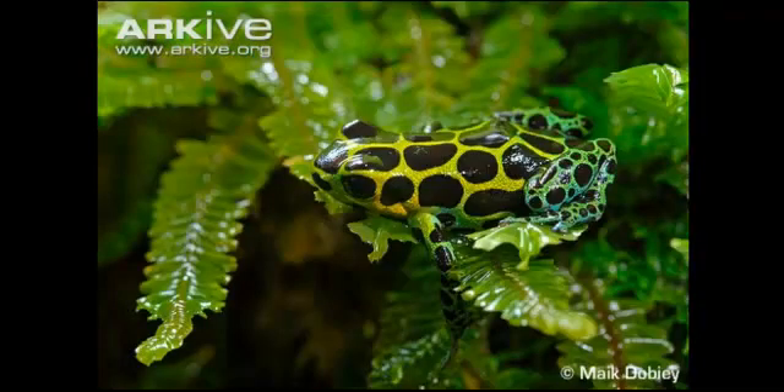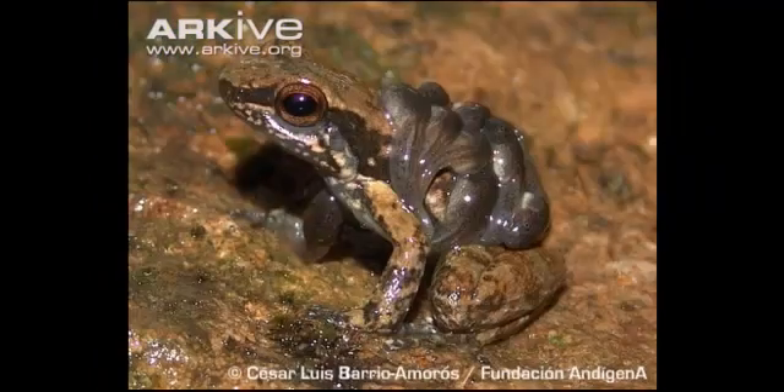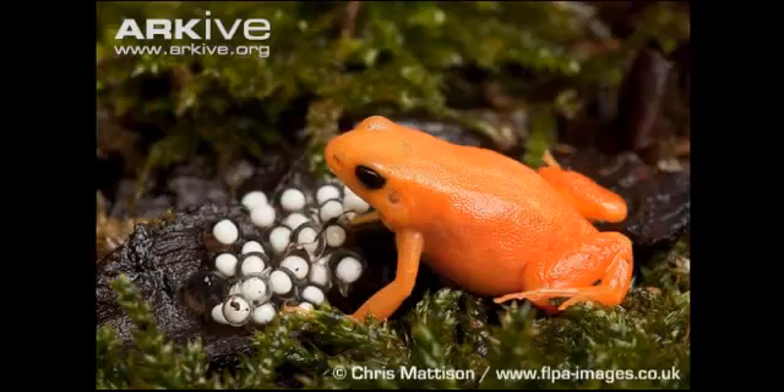Now for my 10 interesting facts. Fact 1: Their toxicity is obtained through the insects they eat and those insects' ability to assimilate plant poison. Poison Dart Frogs raised in captivity and isolated from insects in their native habitat never develop venom.